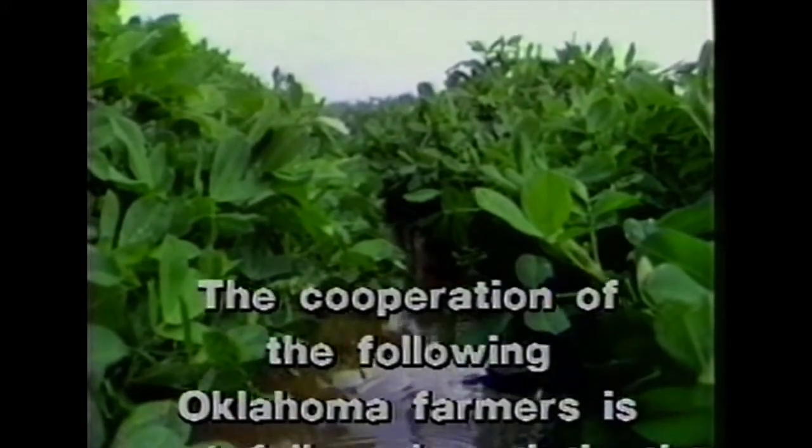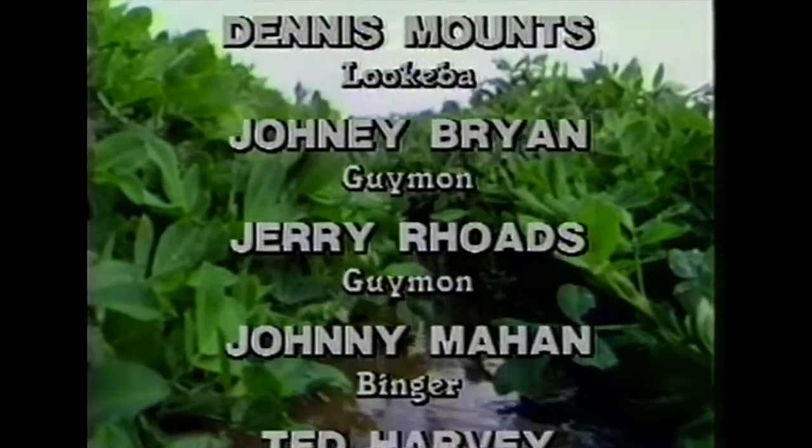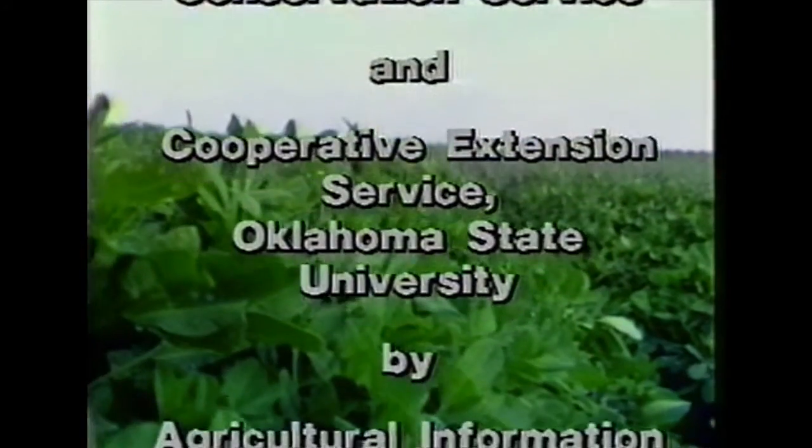Now here's Bob Day, irrigation specialist with the USDA Soil Conservation Service. Most irrigation systems are designed to be efficient; however, changes do occur, and sometimes these changes are so gradual that they are very seldom noticed. The Soil Conservation Service has initiated a program of evaluating irrigation systems. This program is available through the local soil and water conservation district — this is the person you need to contact in your county for this assistance. Remember, a good irrigation water management plan complements an irrigation pumping plant, which in turn saves energy and a large amount of water.